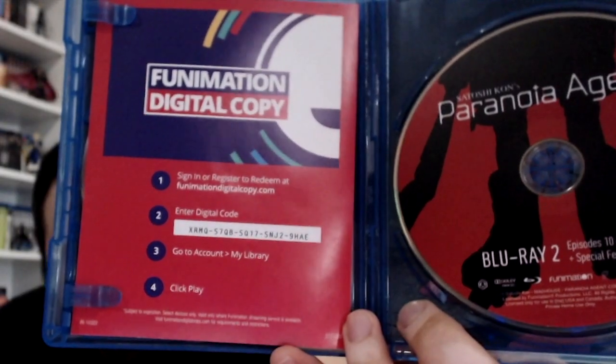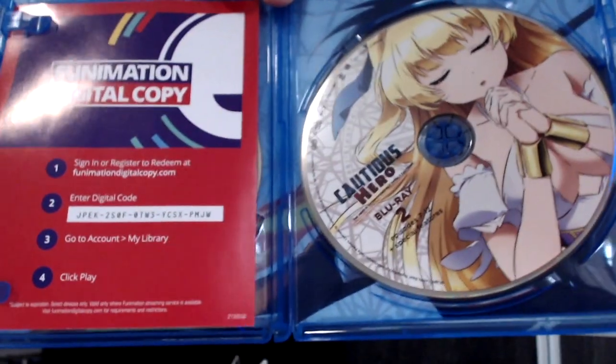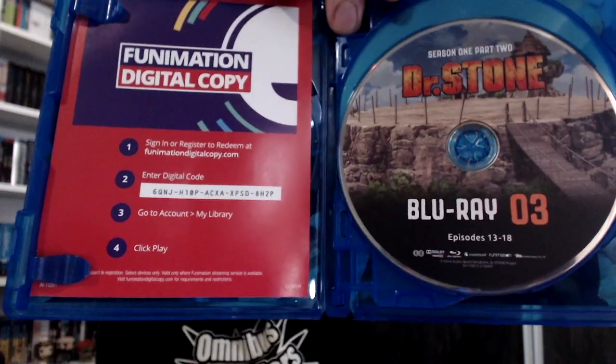Before we end this haul, I want to give something back to you guys. Whenever I get Blu-rays and anime and if they come with any digital codes, I like to give them away. That's it, everybody — that's all the stuff I got. Hopefully this year, 2021, is a lot better for everybody, myself included.